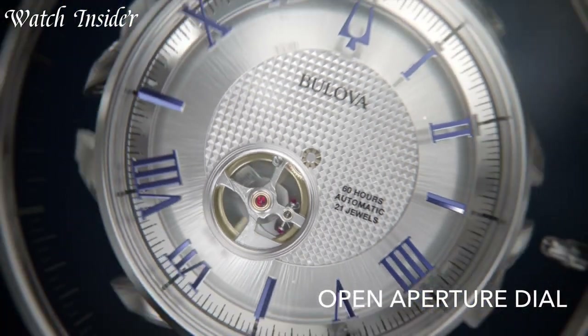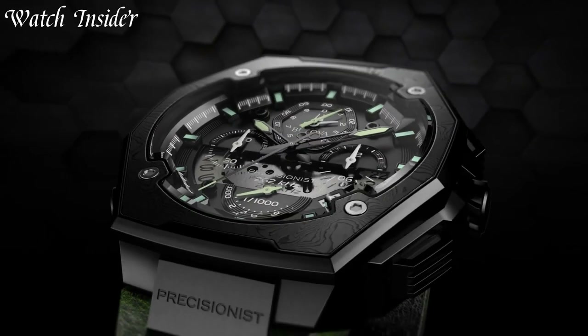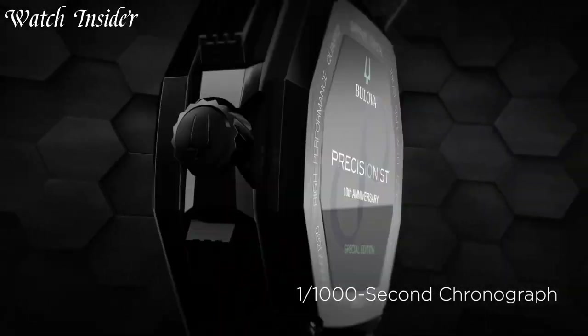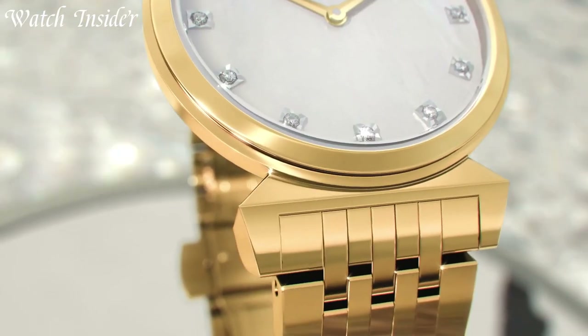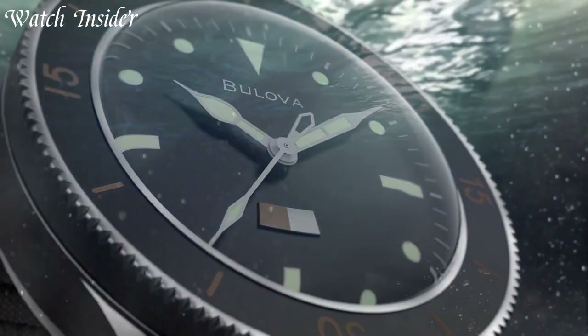From the classic elegance of their dress watches to the sporty sophistication of their chronographs, Bulova offers a diverse range of collections to suit every style and preference. With attention to detail and a commitment to quality, Bulova watches are meticulously crafted using the finest materials and cutting-edge technology. I included all the links in the video description below. Without further ado, let's get started.